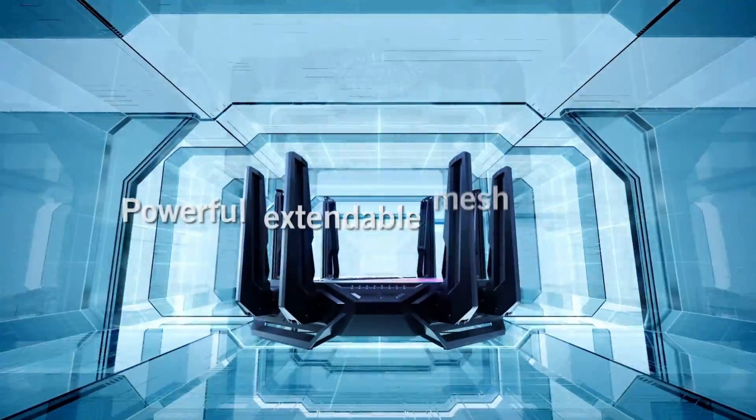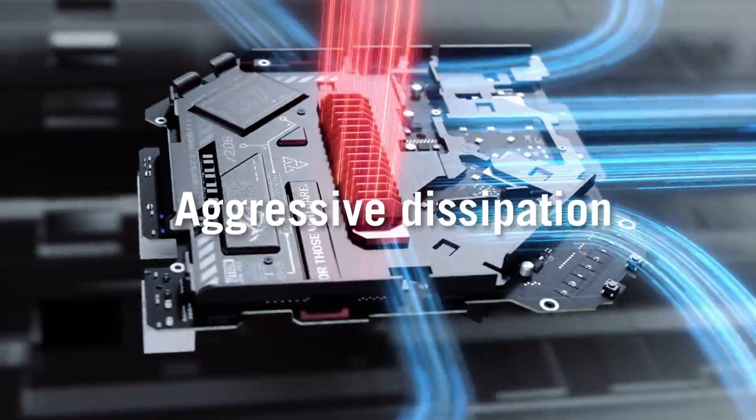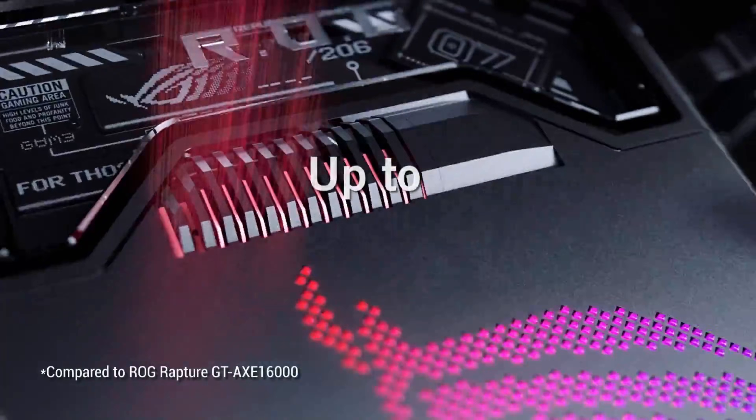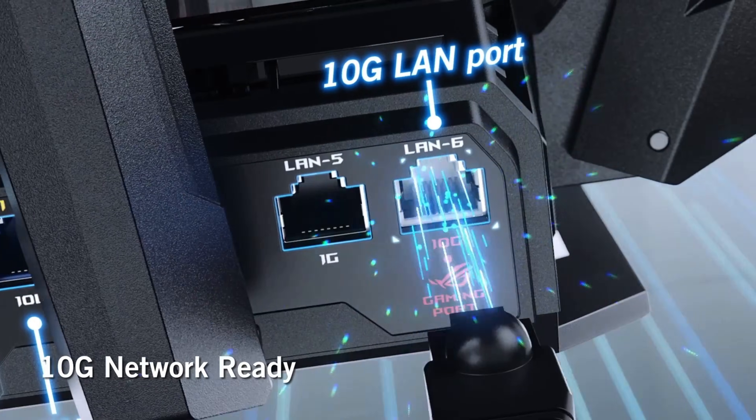The router is physically large and may be harder to accommodate in compact spaces. But overall, this unit is an absolute beast, sitting at the bleeding edge of what is capable, innovative, and it's totally awesome.